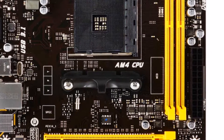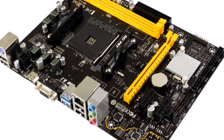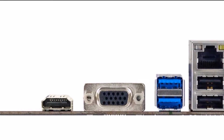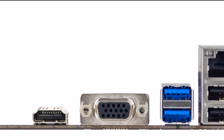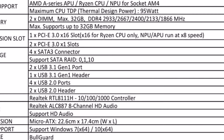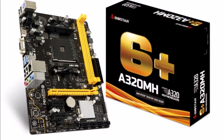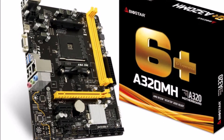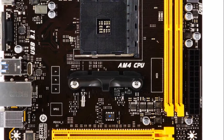AMD A320 Chipset — Essential Computing for Office and Home with Media Playback. The BioStar A320MH features the AMD A320 chipset for use with AM4 processors in a Micro ATX form factor. It offers essential features and performance for daily computing, with dual DIMM slots supporting up to 32 GB of 2667 MHz DDR4 memory, one PCIe 3.0 x16 slot, and two PCIe 1.0 x16 slots.